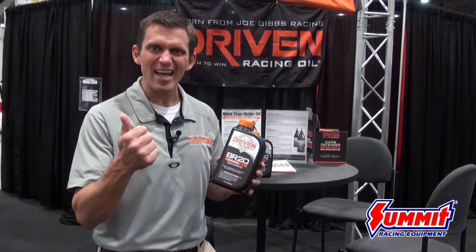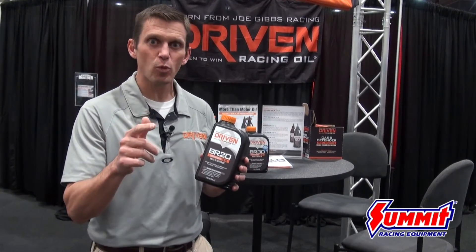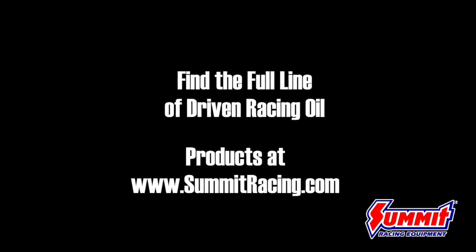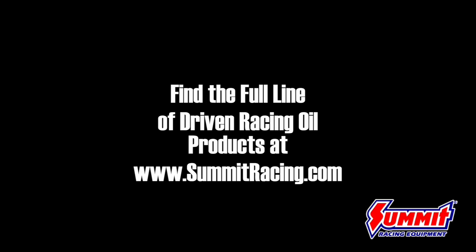The BR-20 offers top-flight protection — high zinc, conventional formula — that gets great ring seal, great engine protection, reduces wear, and extends the life of the engine. All of the break-in oils, from 5W-20 all the way to 15W-50, are available at summitracing.com.